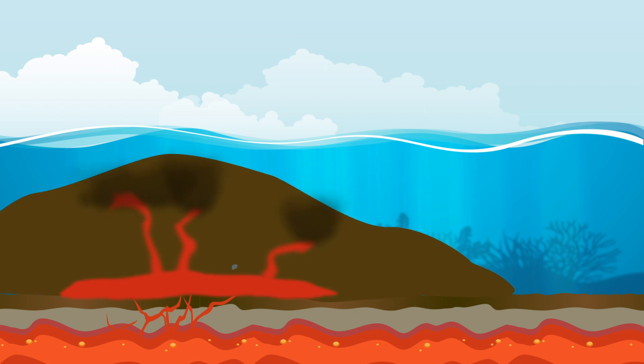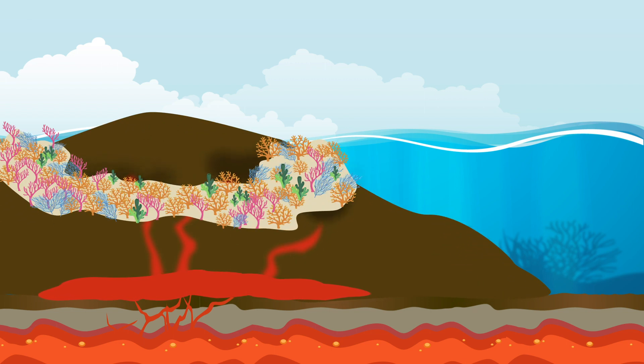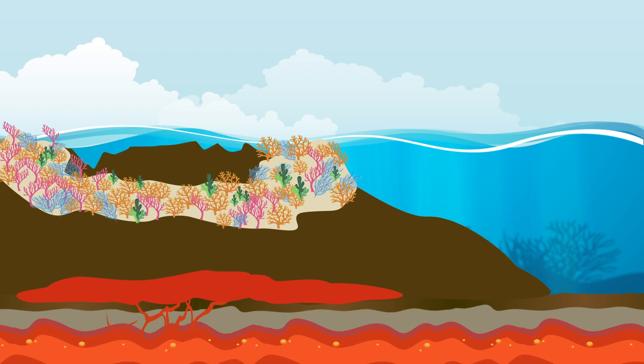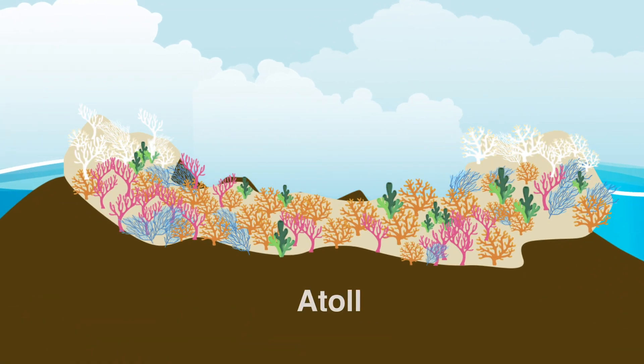Corals colonize the growing seamounts. Through time, the corals will create a sturdy reef that surrounds the entire structure. As the seamount or island shrinks because of erosion, mass wasting, or simply because the enormous weight of the structure actually bends the plate on which it rests, corals cover it completely, becoming an atoll. An atoll is a ring-shaped coral reef that encircles a lagoon partially or completely.